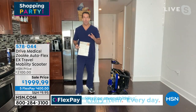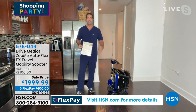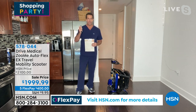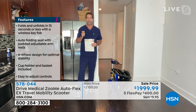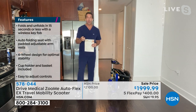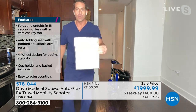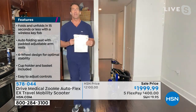Drive Medical is my favorite in the business for mobility. You might not have ever seen this — a folding mobility scooter with a wireless key fob. That does exist. Drive makes one. It's the Zoomy. It's wonderful. This is a large purchase — we understand that. That's why I'm holding this pamphlet. You're going to get this with you. This is 14 months of peace of mind.